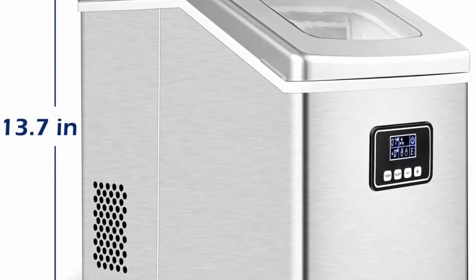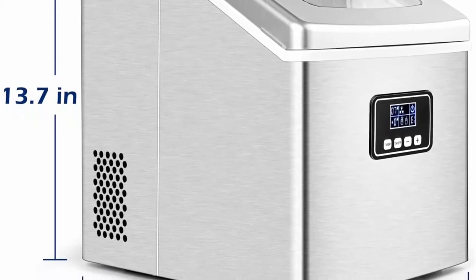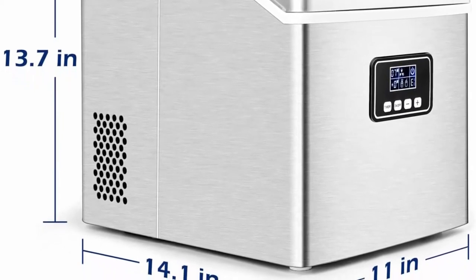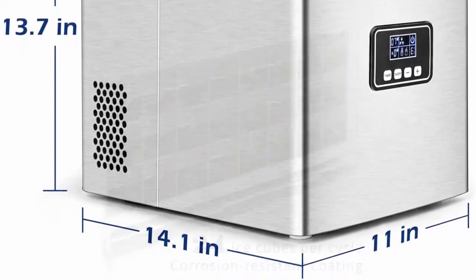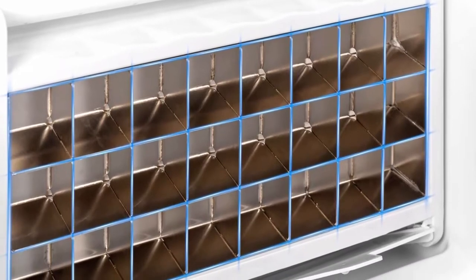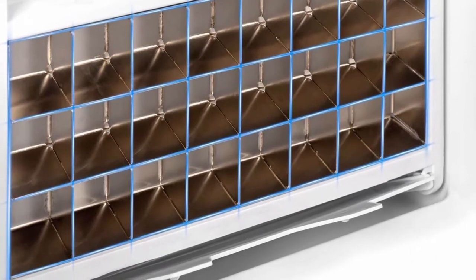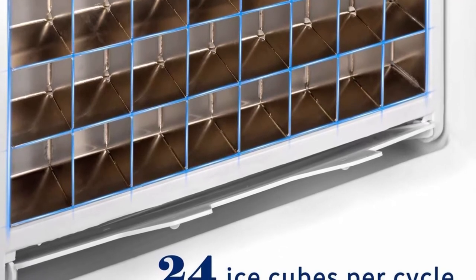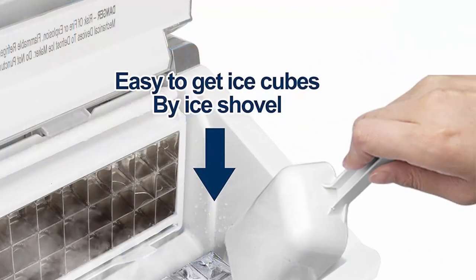Press the timer button for more than 5 seconds to enter the automatic cleaning function. Please clean your ice machine regularly. LCD and digital display with electronic controls for ease of use, featuring an easy-to-read push-button digital design. Timer with up to 8-hour delay offers on-time ice production. When there is not enough water in the water tank, the indicator will light up reminding you to add more water. When the ice bucket is full, the ice maker will remind you to remove the extra ice cubes so it can start making more. The countertop ice maker machine holds up to 2.2 liters of water, minimizing how often you need to refill it.